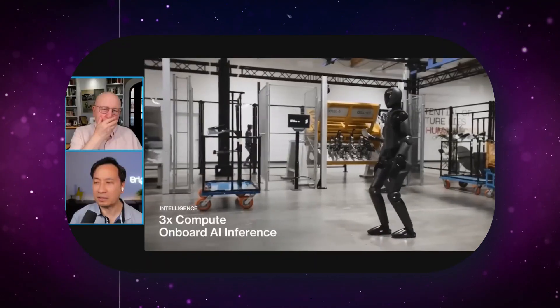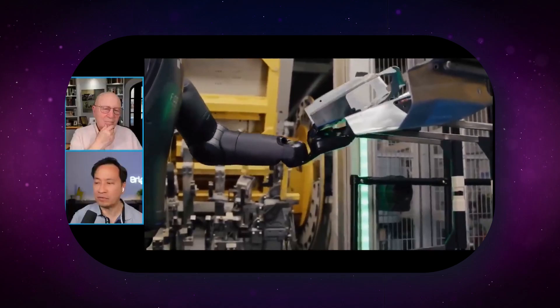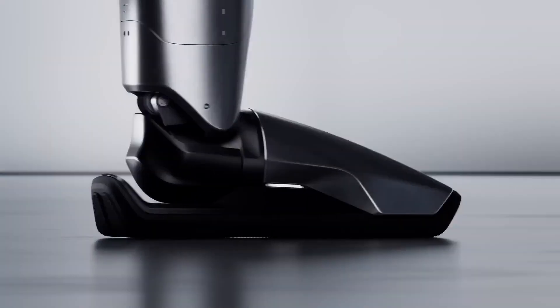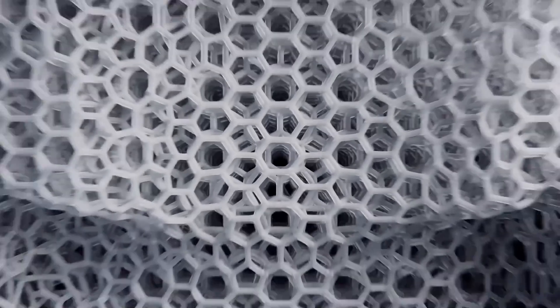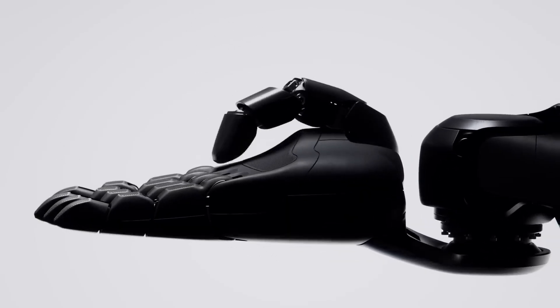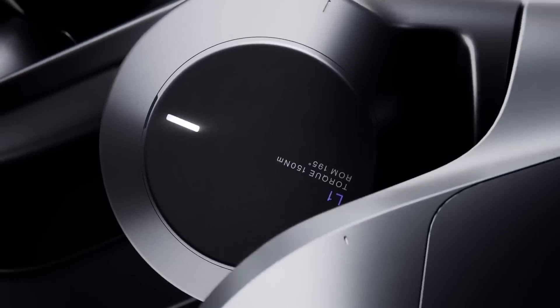There is another bot company out there called Figure, and they have just released their latest Figure 2 bot, and it's looking good. They're showing you that this is being piloted in the BMW facilities. Is the line between humans and machines about to blur? Because it's so close to being human. Meet Figure 2, the humanoid robot so advanced that it's sparking both excitement and a touch of fear. It's said to be the most advanced robot ever. So let's discuss Figure 2 today.